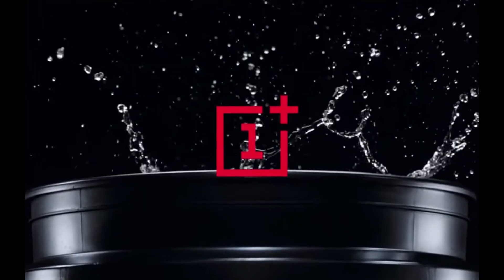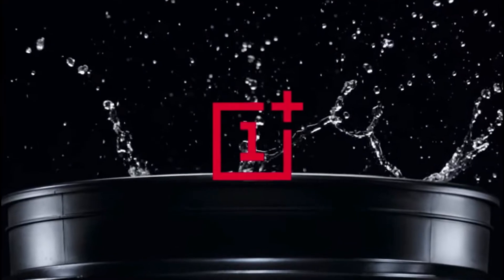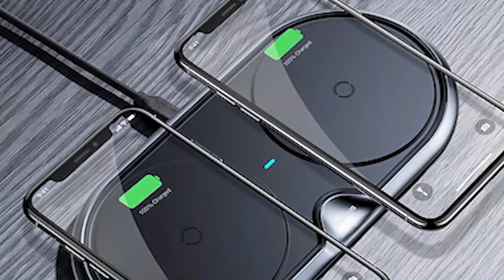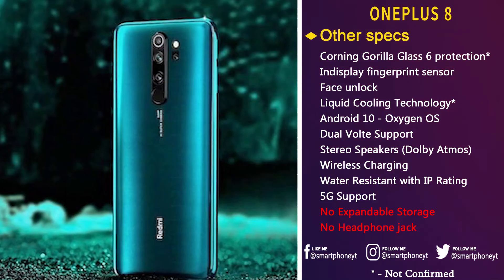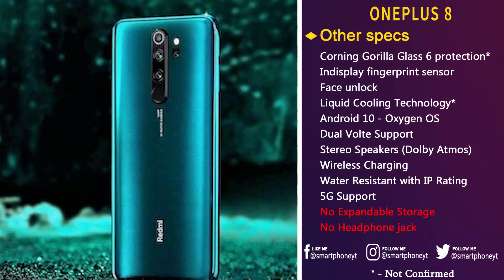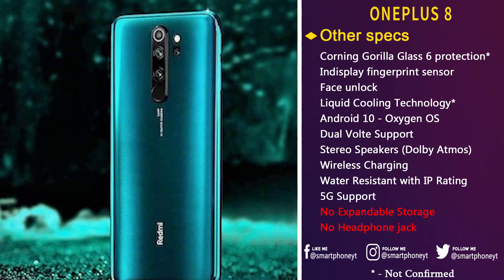OnePlus users have been deprived of wireless charging and water-resistant features for quite a long time, but with the OnePlus 8 series, OnePlus may finally introduce wireless charging and water resistance. In my opinion, OnePlus cannot make lame excuses now, as budget smartphones like the Redmi Note 8 Pro already offer ingress protection.